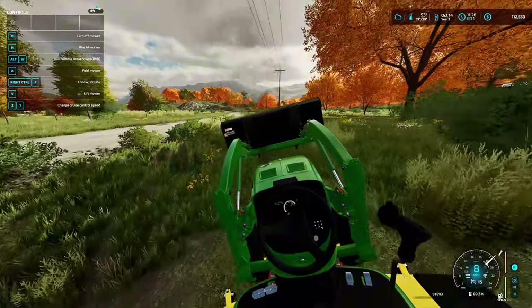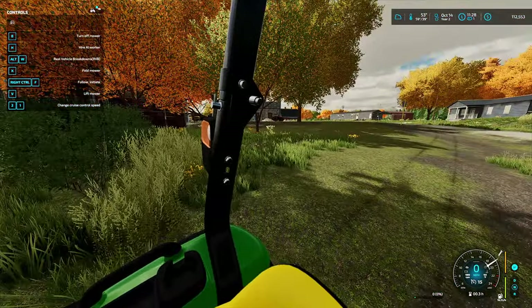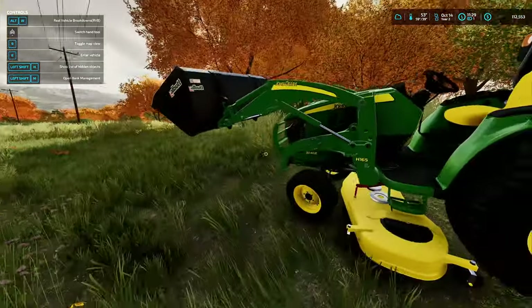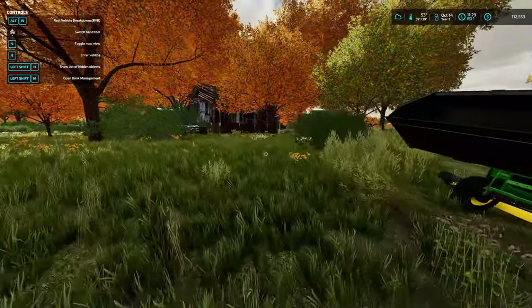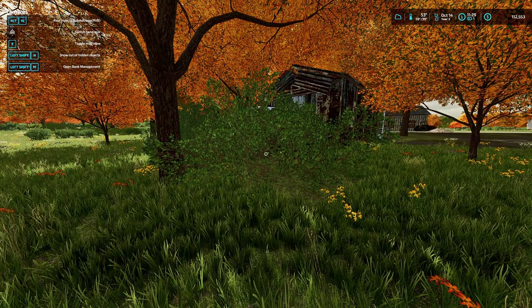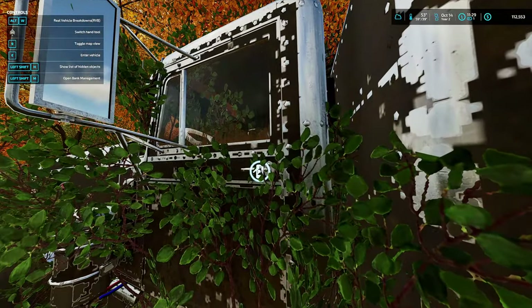All right, I'm halfway done and I've seen something over there hiding in the bushes. It kind of looks like a semi, but I'm just going to go shut this off real quick and see what is over here.